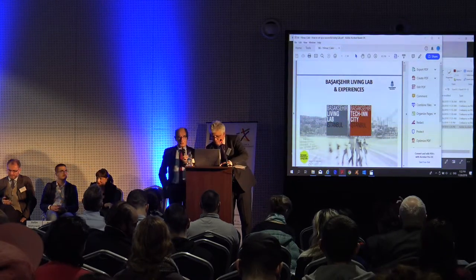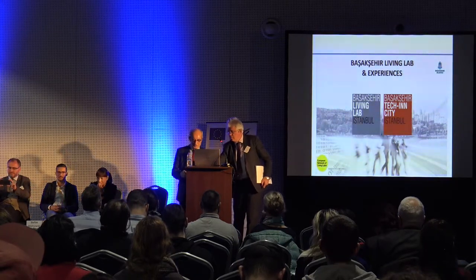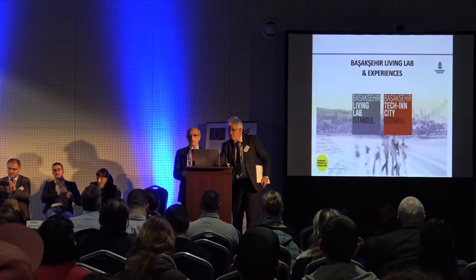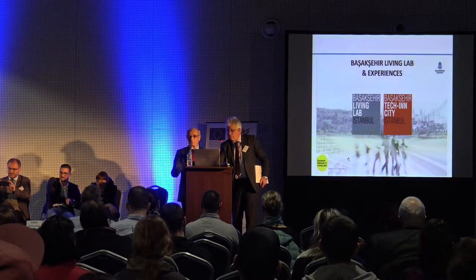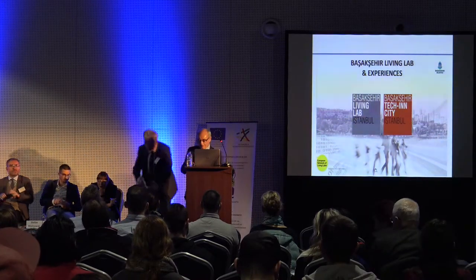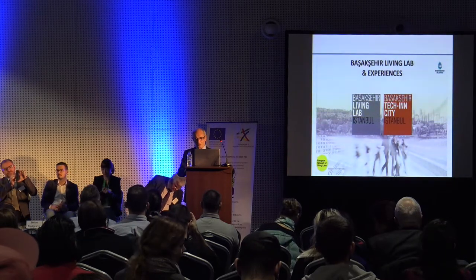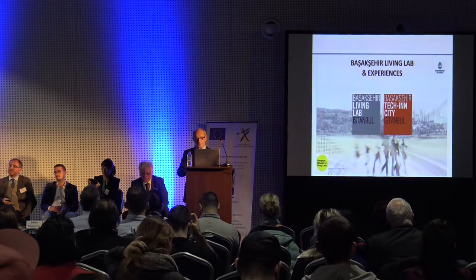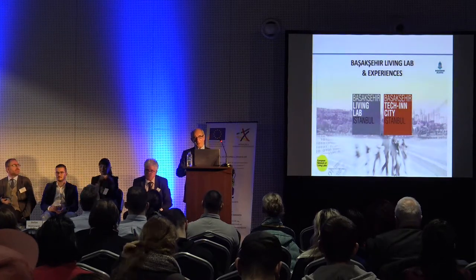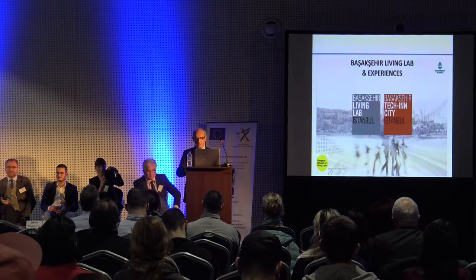Thank you very much for your patience. This is my third visit in the last three months. Istanbul is just one hour's flight from here and four hours by car, so Sofia is our neighboring city. I advise all my friends, business people, university contacts, and my entire network to visit Sofia — and I think you will have many visitors.